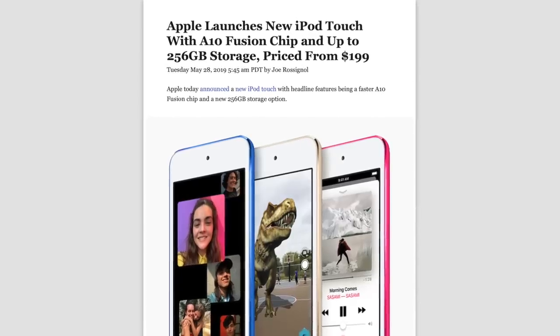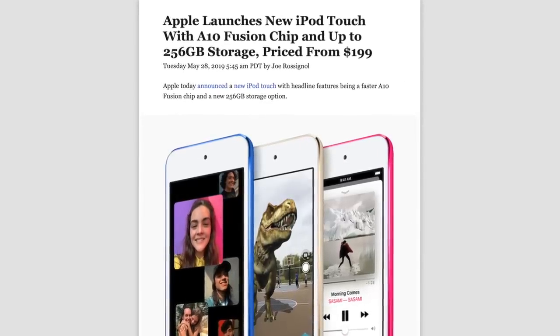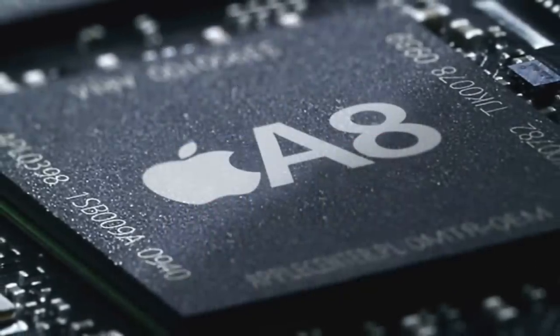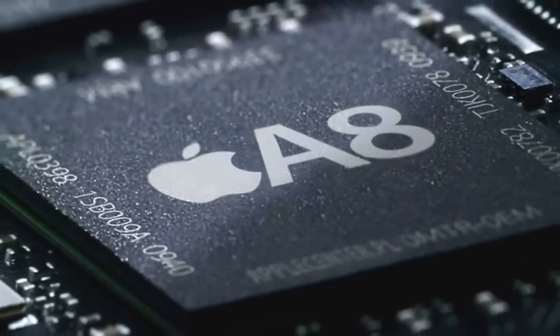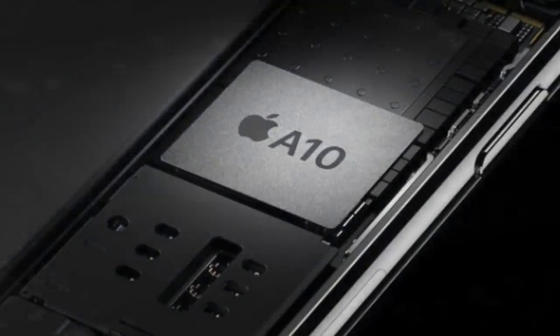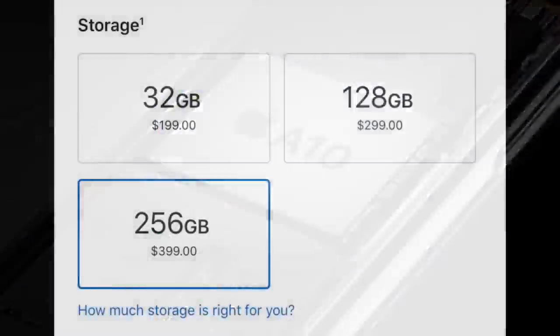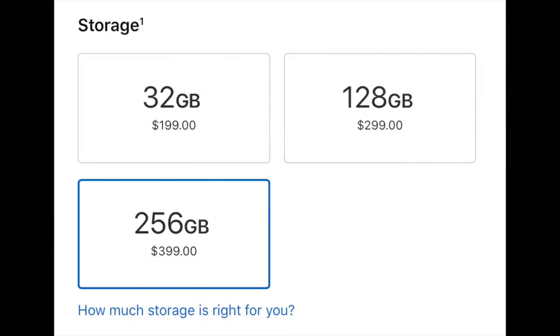If you haven't already heard, Apple has given their iPod Touch a minor update for the first time in four years. Its processor was updated from the A8, which first appeared in the iPhone 6, to the A10, giving it the same performance as the iPhone 7. Apple also added an option for 256 gigabytes of storage, which means this 7th gen iPod Touch has the highest capacity of any iPod ever.